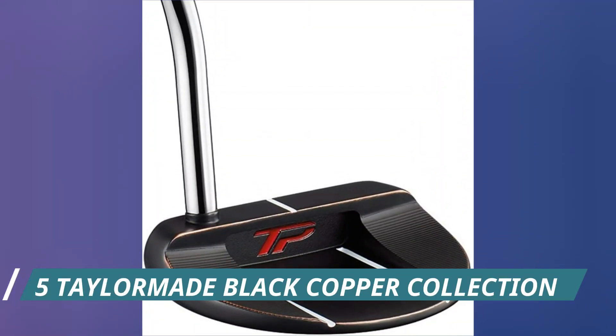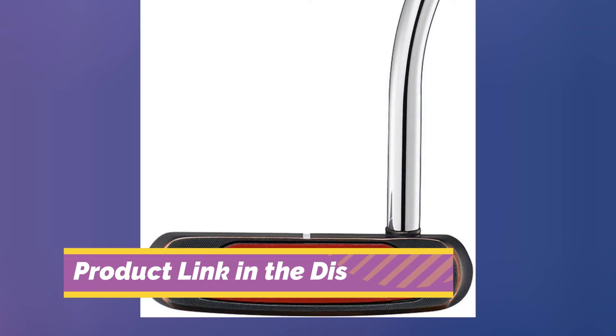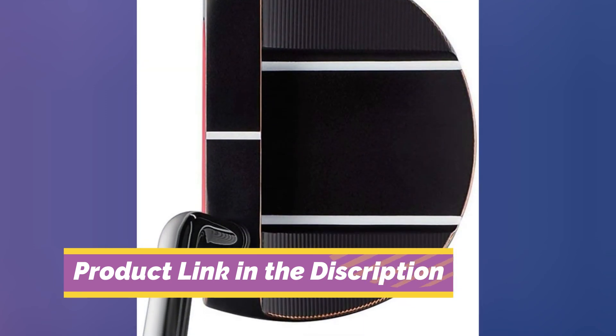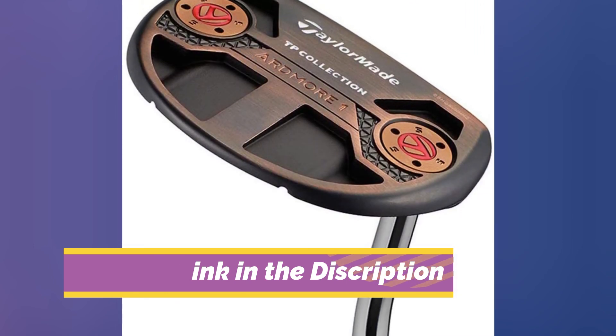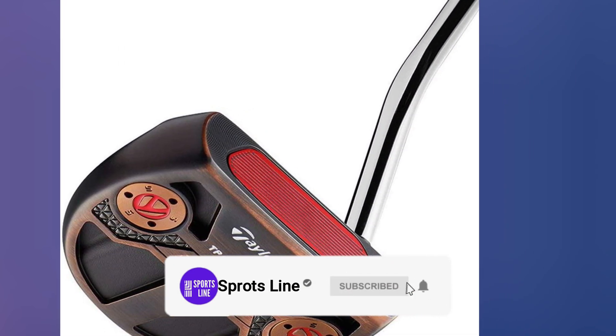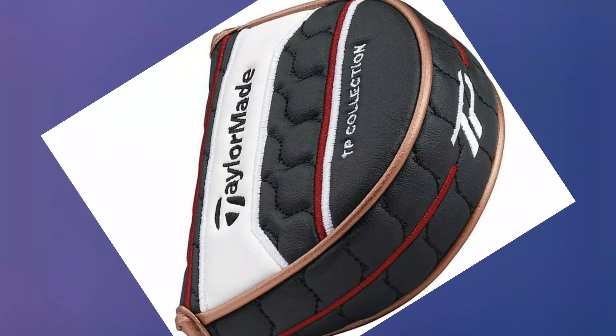Number 5: TaylorMade Black Copper Collection. The TaylorMade Ardmore 1 comes from the same range as the Soto putter mentioned earlier, and they have very similar features. The face balance design is built for those with a straight back and straight through putting stroke. It features a double sight line with a single dot to help you align the ball to the center of the face. The features that are similar include the Pure Roll technology — the new 5mm aluminum insert provides you with a wonderful sound and feel.